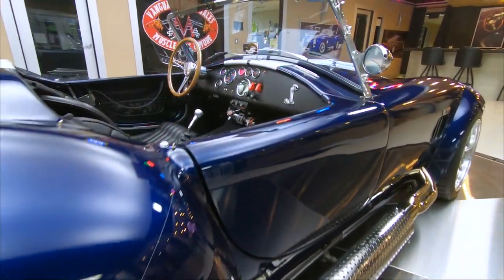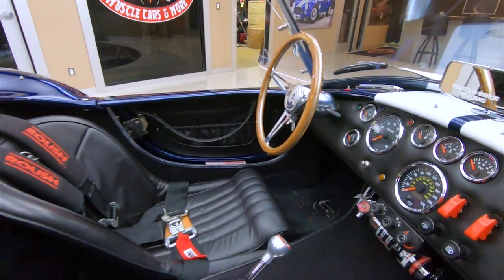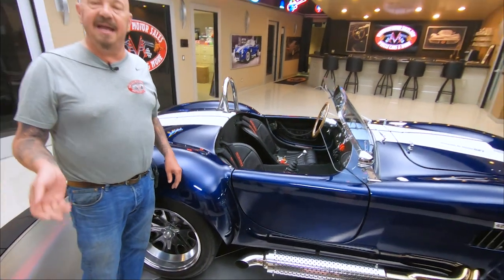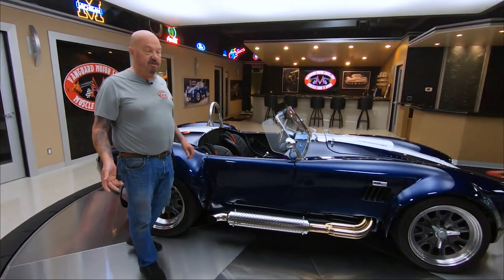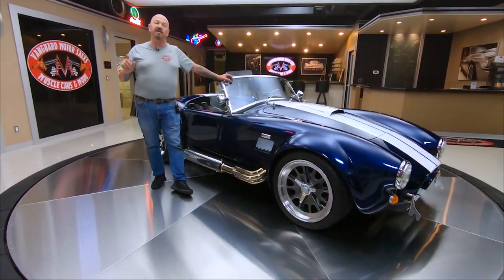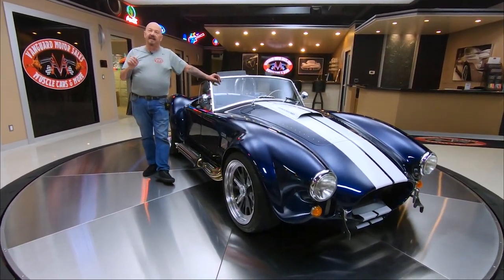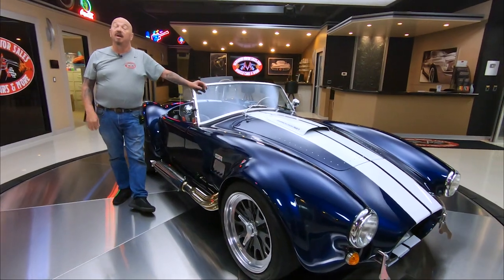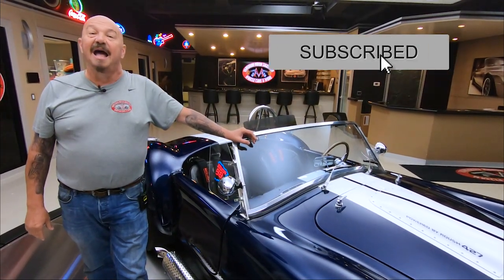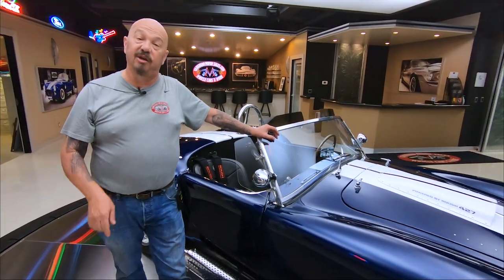At Vanguard Motor Sales we don't do any consignment whatsoever. That means we own this car, so you know we checked it out before we bought it. The first thing that happens to every car is they go up on the lift so we can inspect them, take our pictures, do our videos so you can see exactly what your dream is going to look like when we park it in your driveway. The link for this car is in the YouTube description — hit that link and it'll take you right to our website. Don't forget to subscribe to our YouTube channel and hit that little bell button so you get a notification every time we get a cool car in.